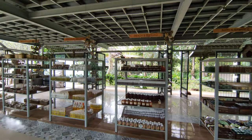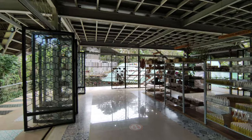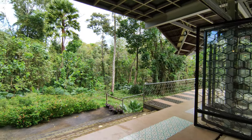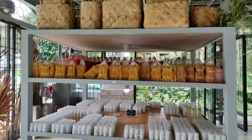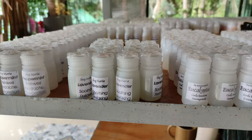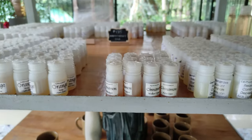Today's video will be about Ilog Maria. We will be showcasing their different products and different price points. I'll also be showing you their open field tour, so stay tuned until the end of the video. Ilog Maria is a honeybee farm — a very big place here in Silang, Cavite. Their address and website are in the description down below for you to visit.